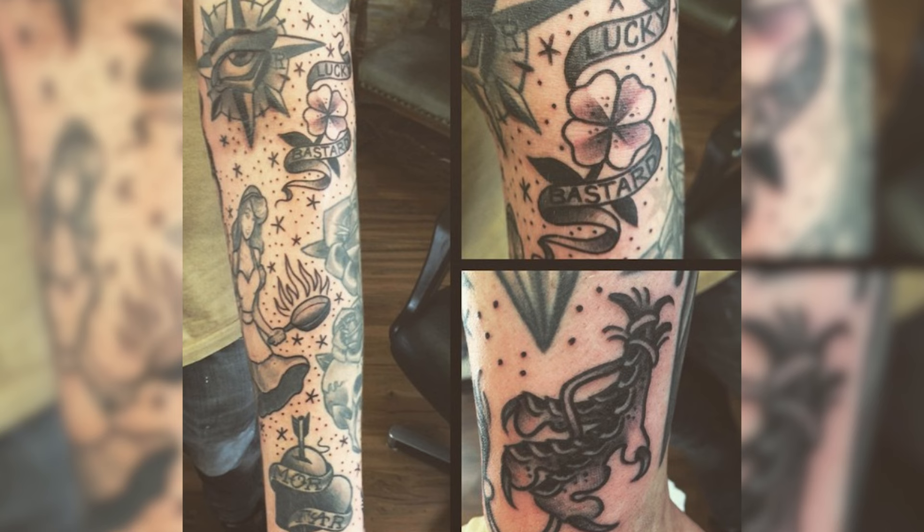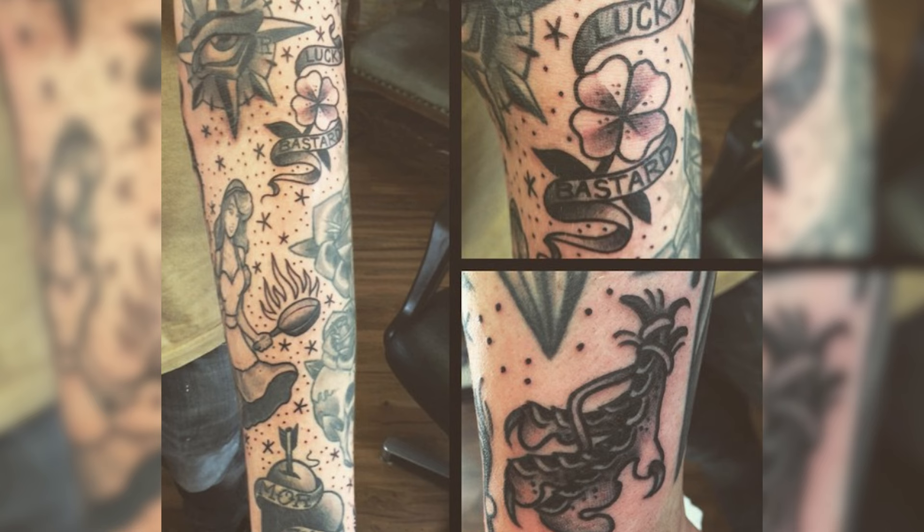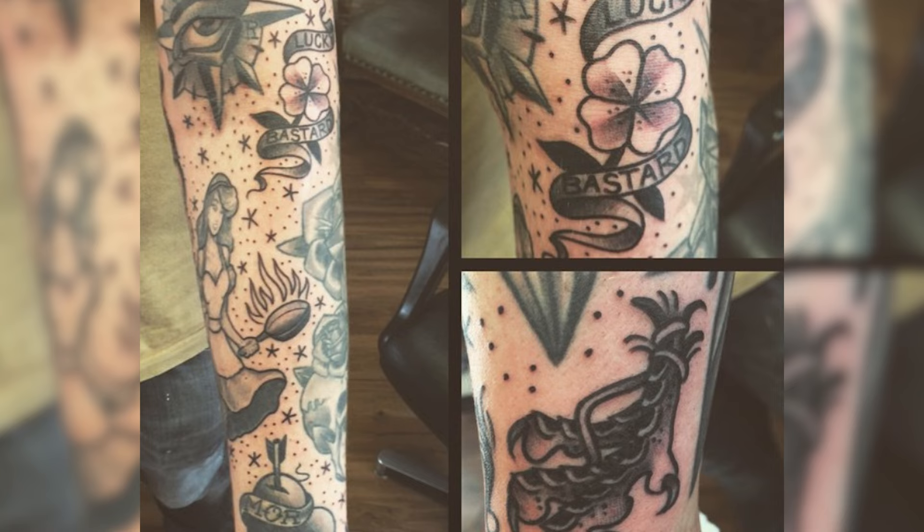Back in the day, you often saw them as traditional or old school sleeves where people got various traditional designs with small dots, stars, or anchors in between. But today it's more than that — you can do patchwork sleeves with all kinds of tattoo styles. It's a super cool style that allows you to pick multiple designs and multiple meanings in your sleeve without building one entire universe.